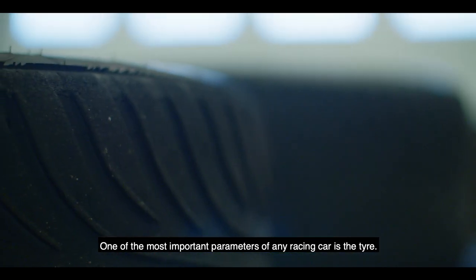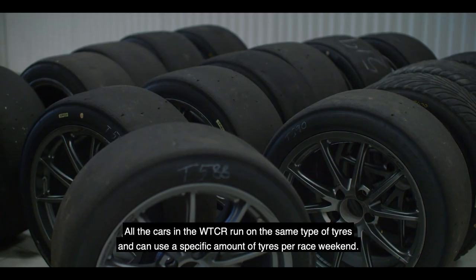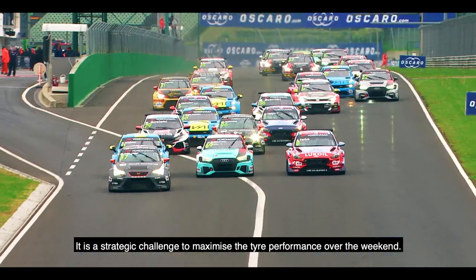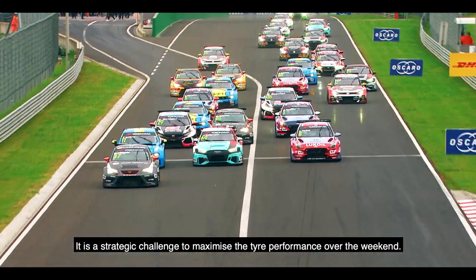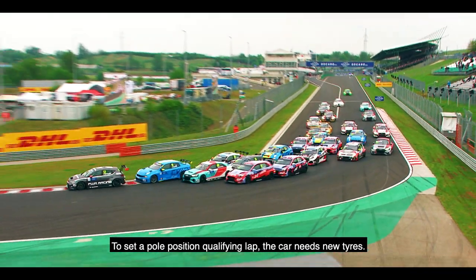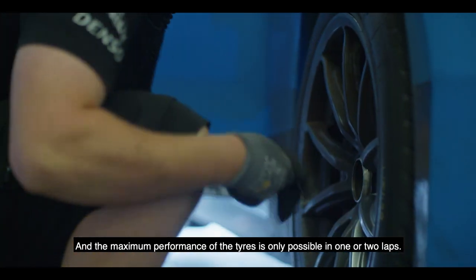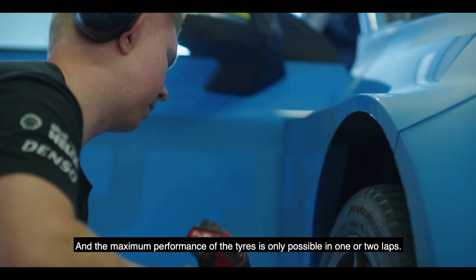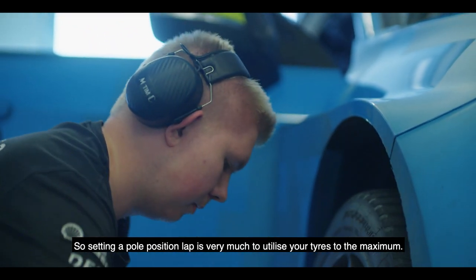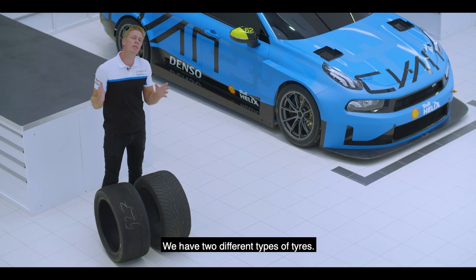One of the most important parameters of any racing car is the tire. All the cars in the WTCR run on the same tire and can use a specific amount of tires per race weekend. It is a strategic challenge to maximize the tire performance over the weekend. To set a pole position qualifying lap, the car needs new tires, and the maximum performance of the tire is only possible in one or two laps.